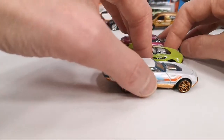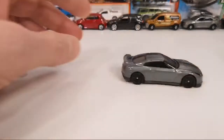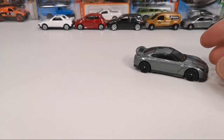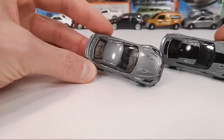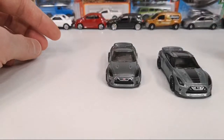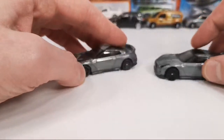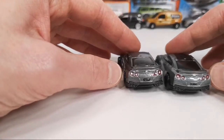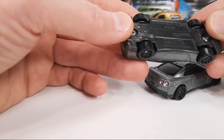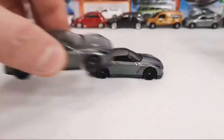The Nissan GTR, the 2017 R35 — I mentioned there was a similar one before, and that's this one, but it didn't have the black stripe on top and had different gray wheels. The new version has black wheels, but the rest is pretty similar. It seems to get a little bit more detail on the bumper and on the back. This is a K28 so that's the 2017 mainline release.